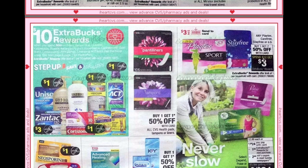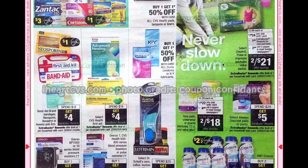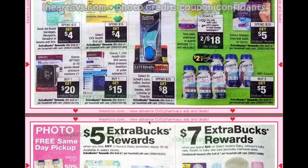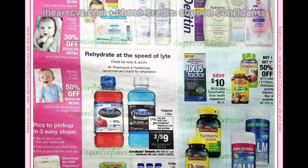Spend $12 get $3 on Playtex, Carefree, or Stayfree, plus buy one get one 50% off. Buy two get $5 on any Ensure. Spend $25 get $8 on Dr. Scholl's. Buy any three Honest Baby products, other than the 10-count wipes, and get a $5 ECB. Plus spend $25 on Aveeno Baby, Johnson's, Desitin, or Baby Skincare and get a $7 ECB.